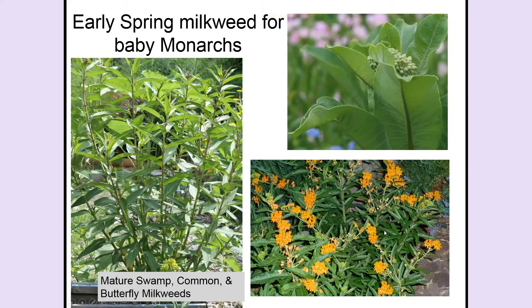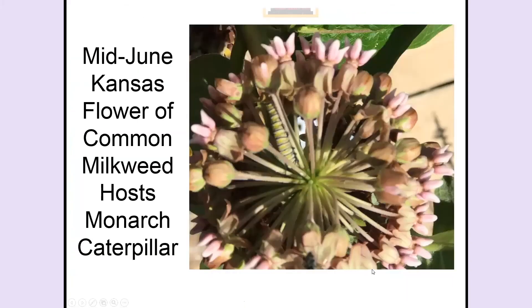In mid-June in Kansas I have had caterpillars on common milkweed flowers — I've never seen them on a leaf, but last year and this year I have found monarch caterpillars on the flowers. All parts of the milkweed are poisonous and all parts make good food for a caterpillar — in this case that very lovely flower of the common milkweed is feeding a caterpillar.